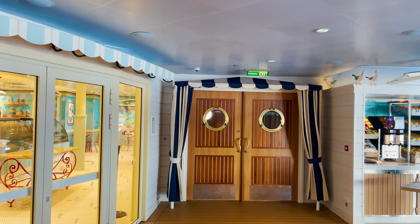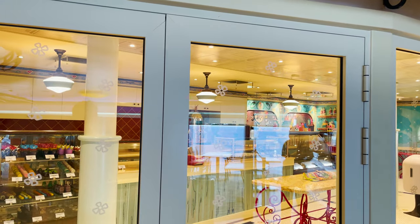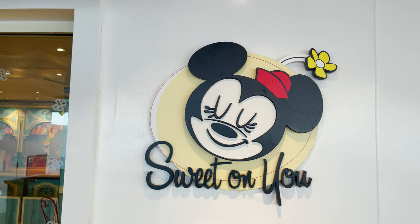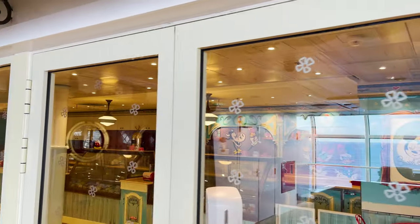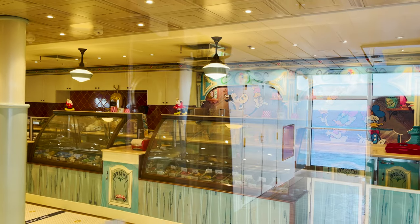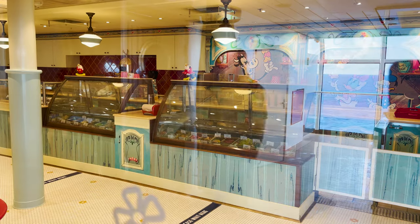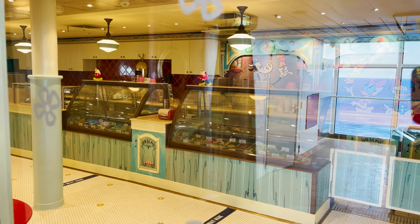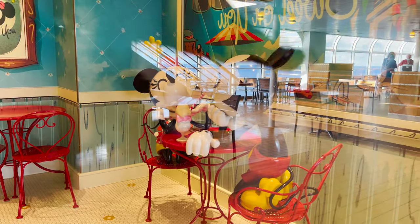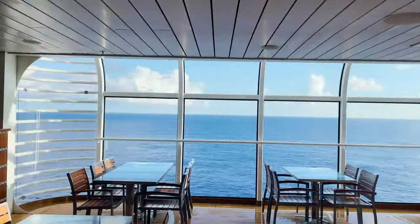Inside the starboard side of Cabanas there's a doorway to Sweet on You, and you can also access it from outside. Sweet on You is an additional-cost venue but well worth it — they have specialty flavored ice creams and gelatos, baked goods like holiday cupcakes, and pre-packaged candy and popcorn similar to what you'd find in the Disney theme parks. The theming inside featuring Mickey and Minnie is really nice.